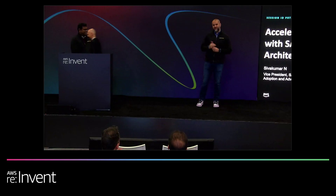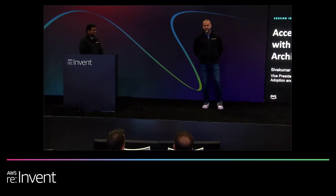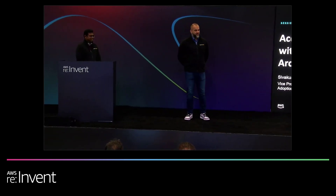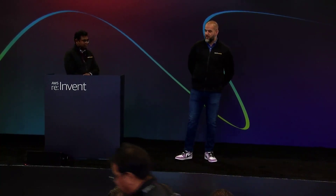I'm from Amazon Web Services, and I've got a colleague, Siva Kumar, who's from SAP. I'm super excited to be here to deliver the JRA, the Joint Reference Architecture. We're uniquely positioned to talk about it because we have over 10 years of innovation jointly delivered with SAP for AWS customers.